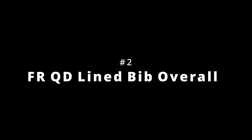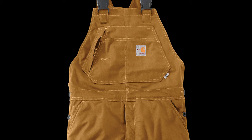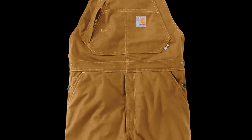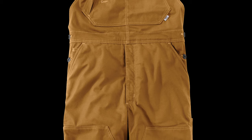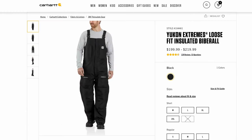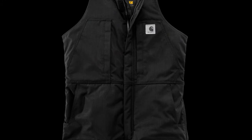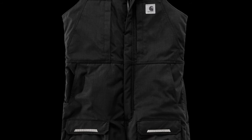Number two is the FR Quick Duck Lined Bib Overall with a CLO of 2.46 and a price of $290. The warmest bibs is actually a tie between these FR Quick Duck bibs and the Yukon series. If you don't need FR protection, there's no reason to spend the extra money, but if you do need FR, these are as warm as the warmest bibs Carhartt offers. Number one is the Yukon Biberall with a CLO of 2.46 and a price of $199 — tied for warmest bibs, meant for the elements and constant abrasion. You just can't wear through the Yukon shell material — 500 denier nylon, it's almost impervious to wear.